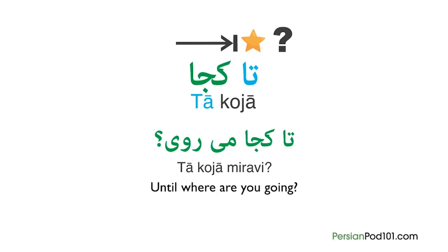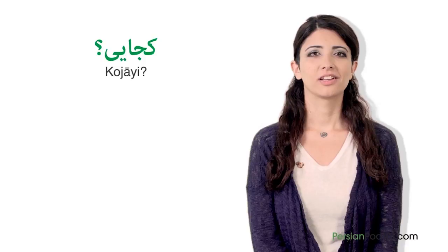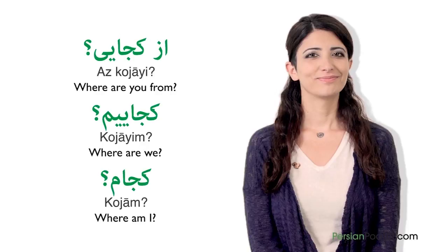Now it's time for Anita's advice. Saying Koja ast or Koja asti is not so common and sounds more like something you read in a book. So here's a very interesting tip: we can use the suffixes that we normally add to roots of a verb — like i, id, im — and add them to Koja instead. It will sound even more natural. For example: Koja i — where are you? Koja im — where are we? Koja am — where am I? So we can simply say as Koja i — where are you from? — without using any verbs.